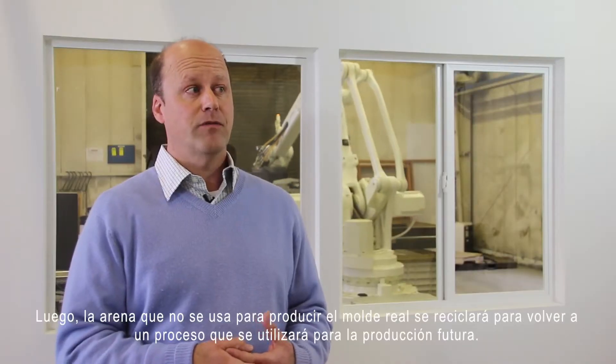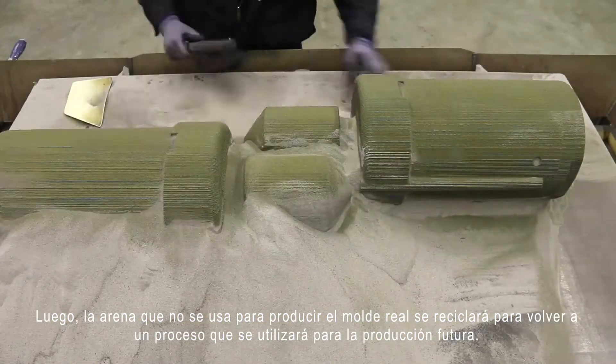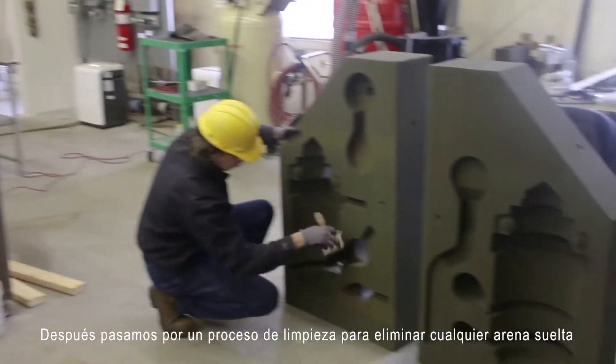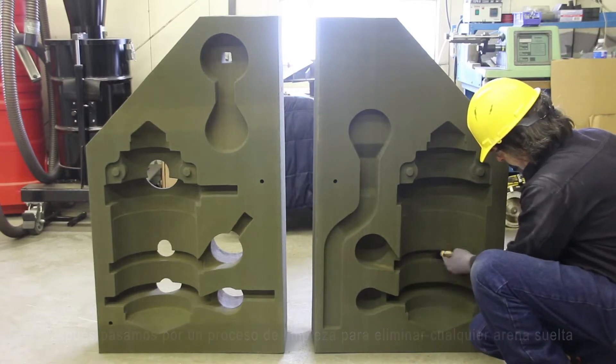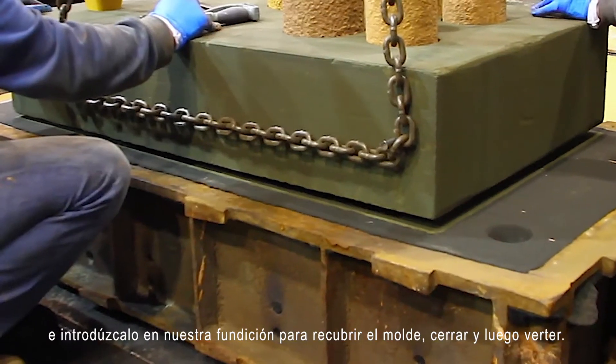The sand that is not used to produce the actual mold will then be recycled back into our process for future production. We go through a cleaning process to remove any loose sand, and then we introduce it into our foundry for mold coating, closing, and then pouring.